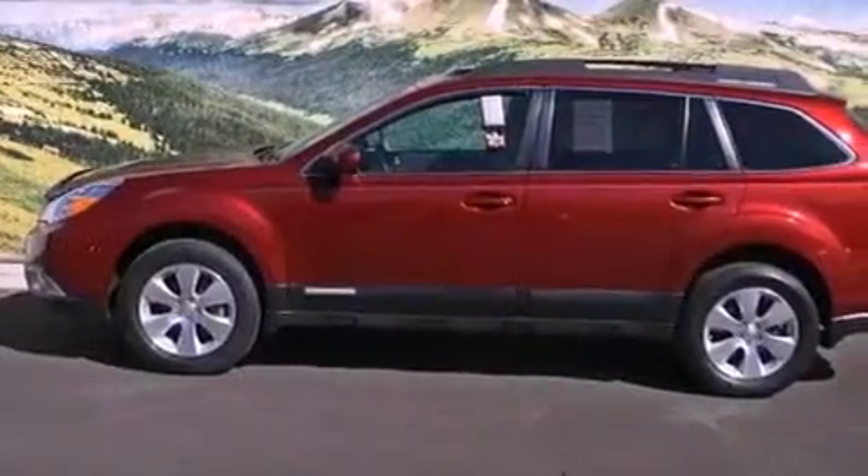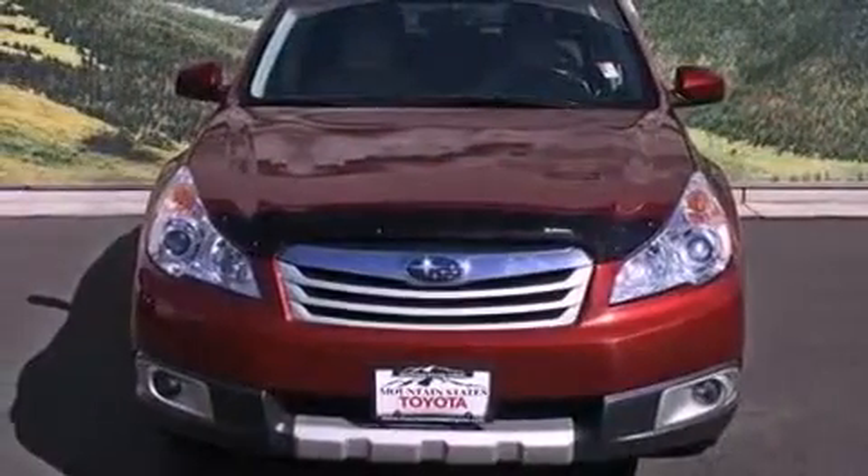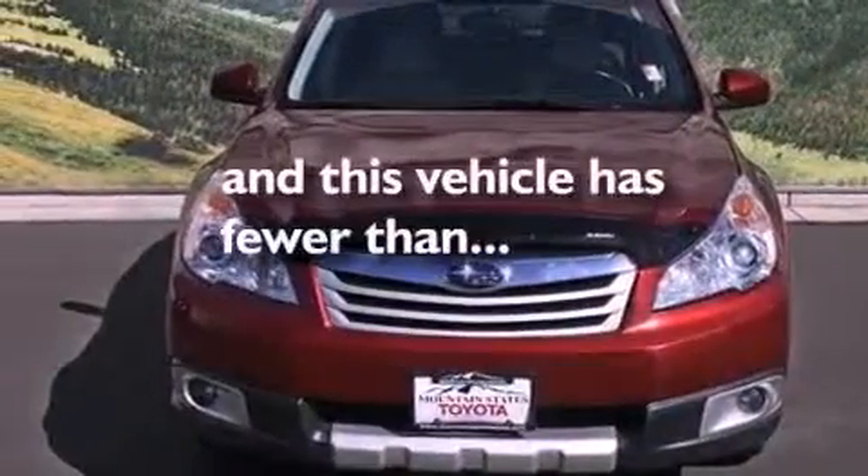A security system, front fog lights, traction control, a split folding rear seat. And this vehicle has fewer than 28,000 miles on the odometer.